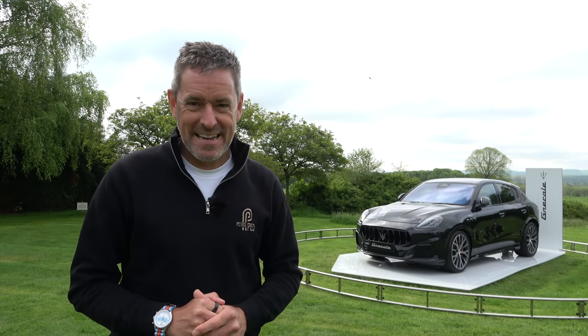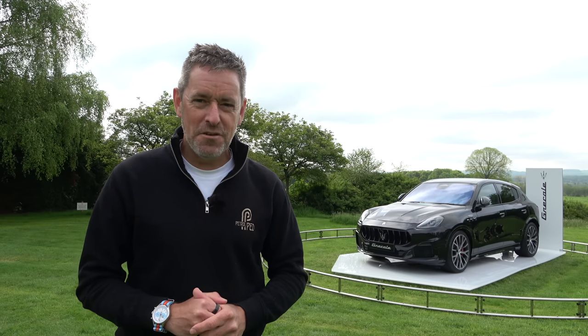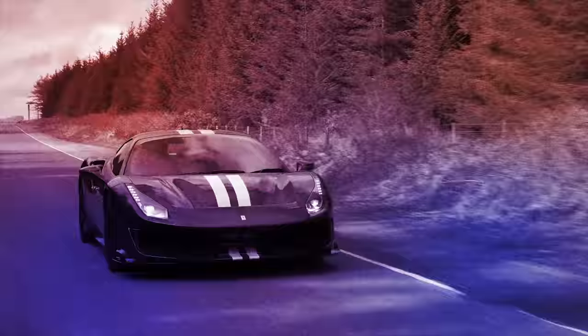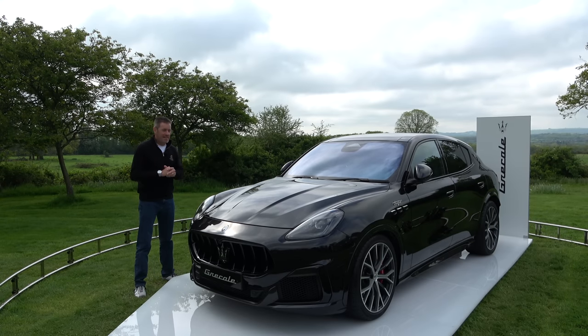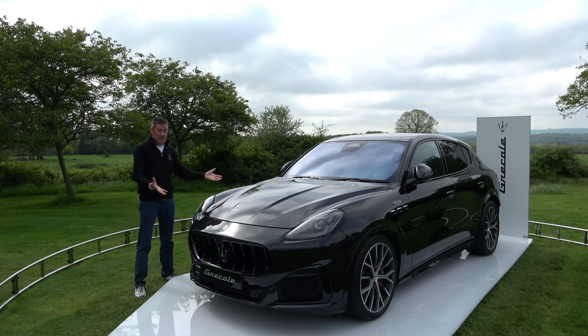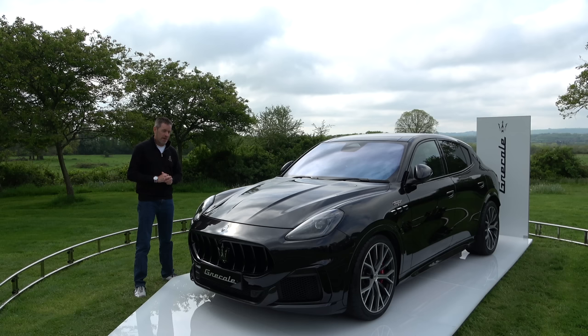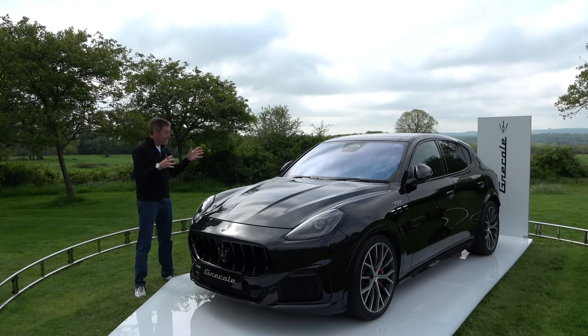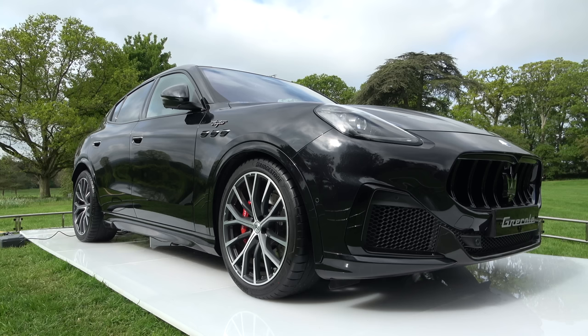Hey guys and welcome to Petrol Ped. Today I am at the first UK press drives for the brand new Maserati Grecale — the car that is behind me, a small compact premium SUV from one of my favourite Italian brands. There are three trim levels of the Grecale: it starts with the GT, then there's the Modena, and then the range-topping Trofeo, which I will be taking out on the roads later on in this video.